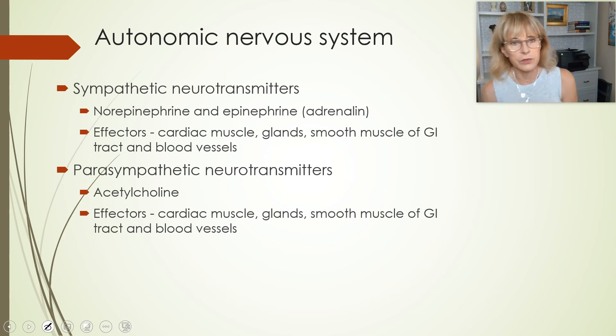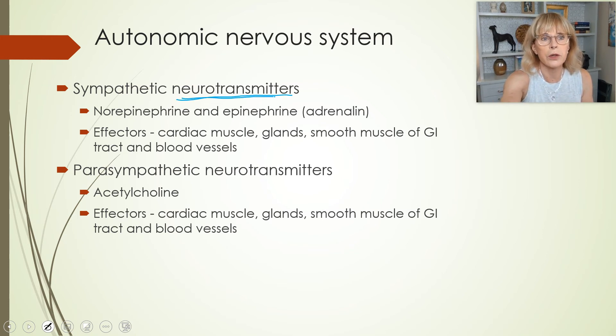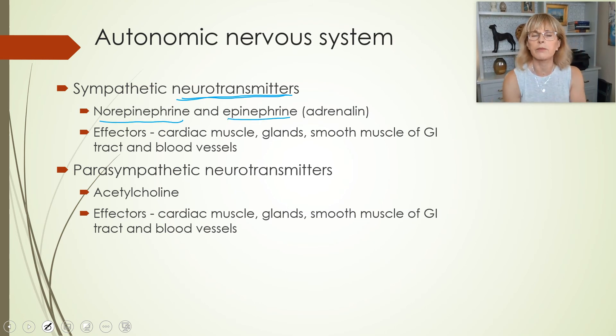Vagal tone is the opposite of sympathetic tone. Vagal tone is how much brake — how much parasympathetic — and sympathetic tone is how much information is coming to speed up the heart. We'll be talking more about the heart and referring back to these concepts. So remember: the sympathetic nervous system is fight or flight, running or fighting; parasympathetic is rest and digest. The dominant neurotransmitters of the sympathetic nervous system are norepinephrine and also epinephrine — really the most important one is norepinephrine.